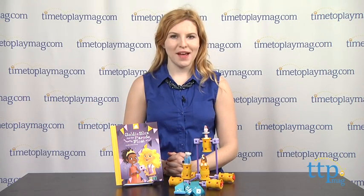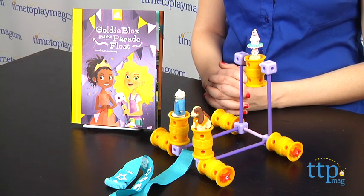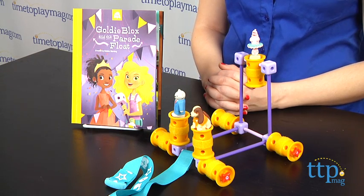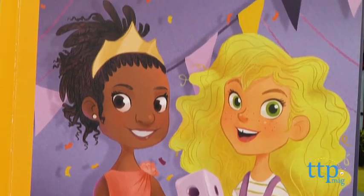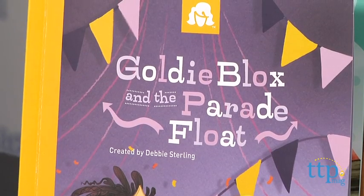Hey guys, this is Jen from TimeToPlayMag.com and I am here with GoldieBlox and the Parade Float from GoldieBlox, which is a company created by female engineer Debbie Sterling from Stanford, with the goal of getting more girls interested in engineering and doing so in a fun and engaging way. The toy line features a series of books that follow the adventures of the young female engineer GoldieBlox and guides its readers to build the different engineering models that GoldieBlox and her friends are creating.